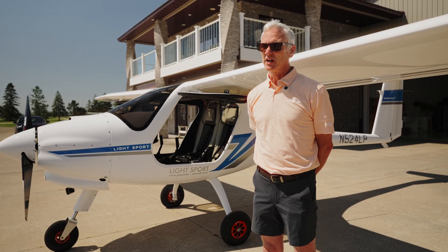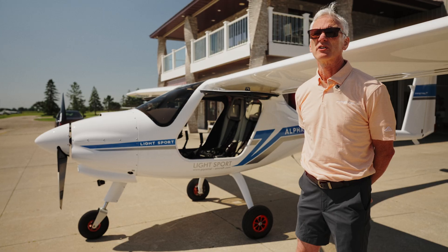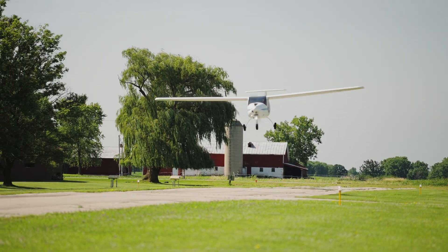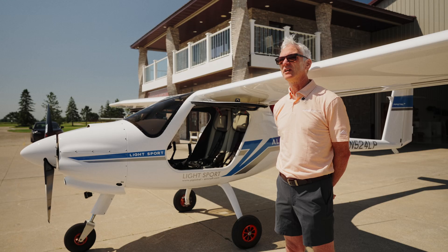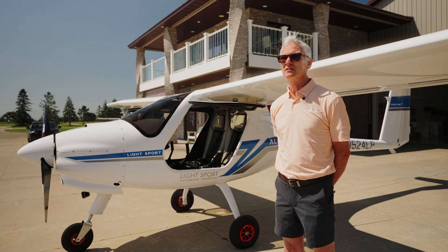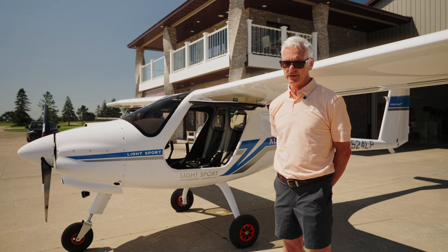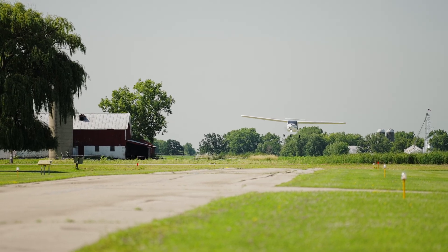It also has a great glide ratio of 15 to 1. It's very simple to maintain and simple to start and stop. Being a modern Rotax engine, you don't have to worry about the mixture and the carb heat. Having the air brakes gives you the flexibility to learn how to land without using them, experiencing something more similar to a glider, or if you want to replicate an approach more common to traditional trainers, you can deploy the air brakes and descend at a steeper approach angle.